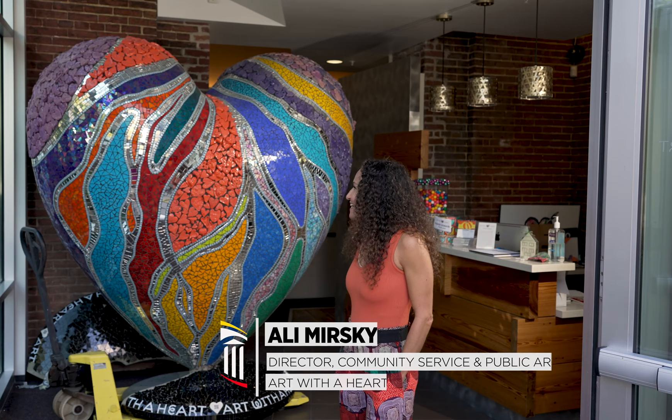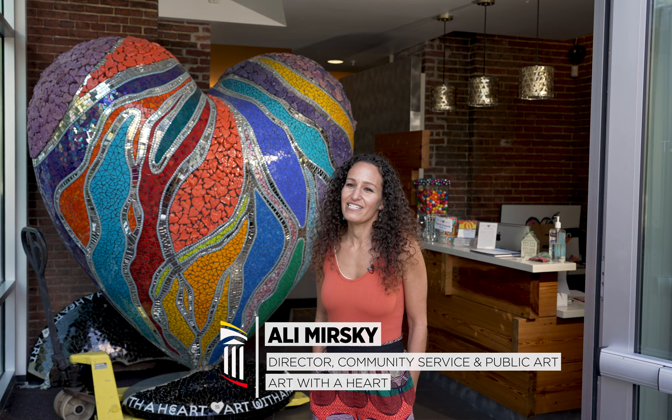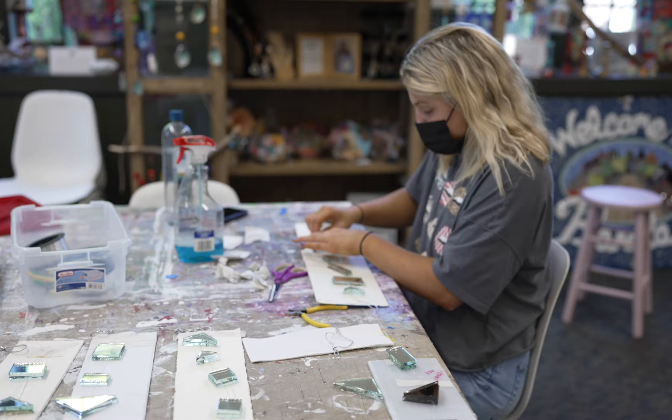What you're seeing is a beautiful sculpture that was created in celebration of Art with the Heart's 20th anniversary. The heart was created over the course of about eight or nine months, all during the pandemic.